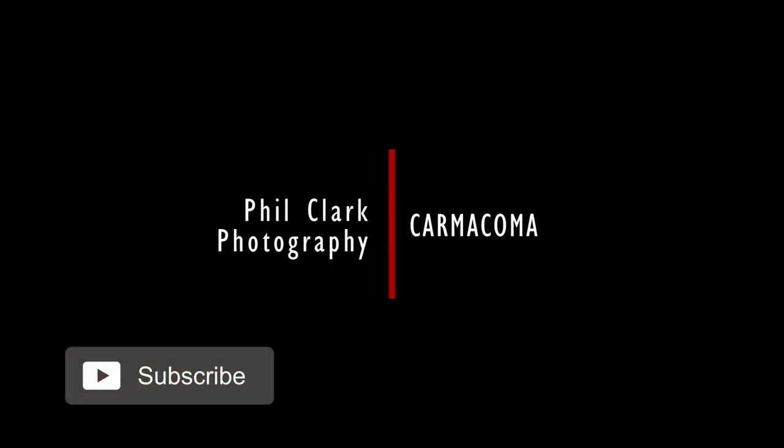Thanks for watching. Check out the description below for a full list of cars featured in this video. And as always, please like, subscribe and comment on your favourite. See you next time. Good day.